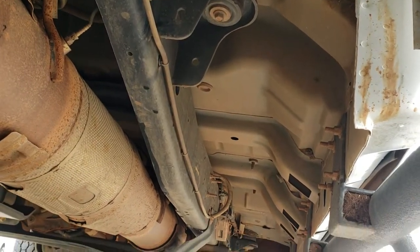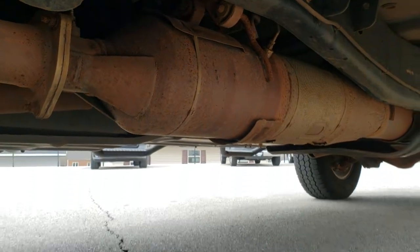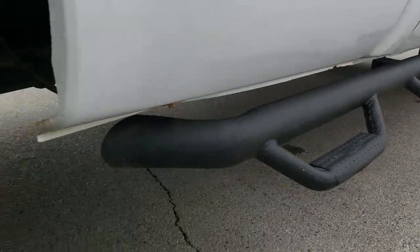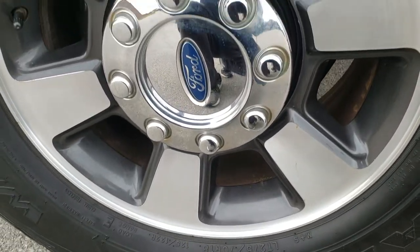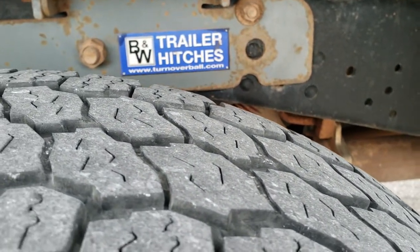Absolutely no corrosion underneath here. It has all the remaining factory exhaust. You get the N-Fab wheel-to-wheel steps. The back rim is in nice shape, and it looks like the back brakes are brand new on this truck. The back tires have just as much tread as those front tires.